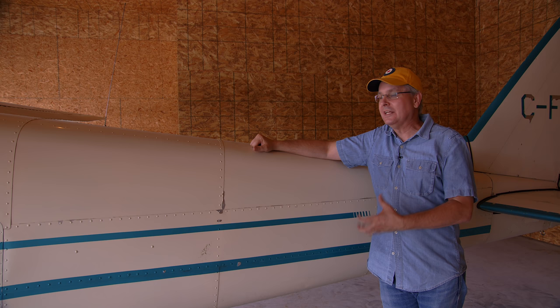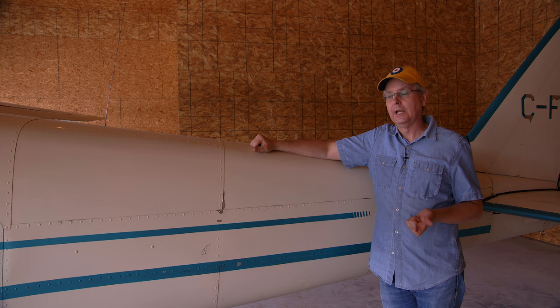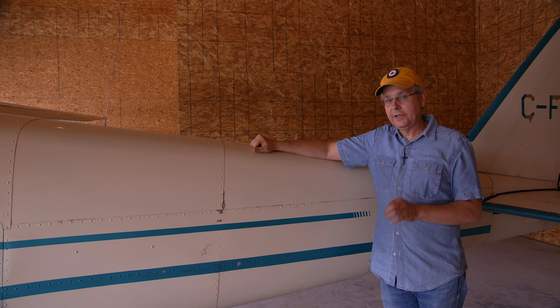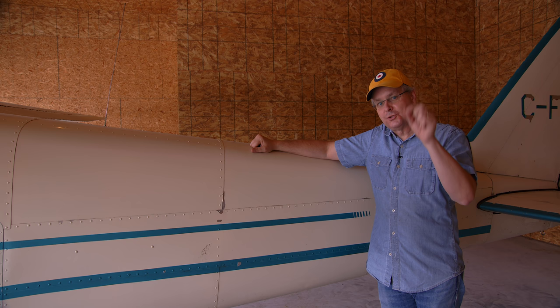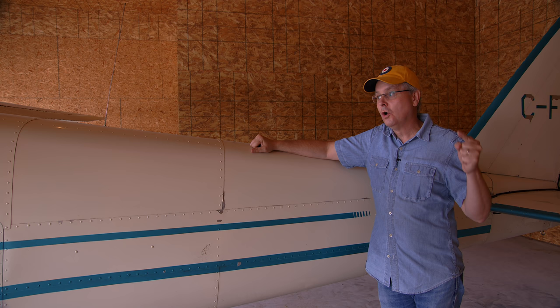I can already hear the old-timers screaming: 'The best way to fix up a Cessna 172 is to buy a Cessna 182.' From my budget, that's just not in the cards, and I'm not willing to go into debt to buy an aircraft. I have to buy it with the money I already have — live within my means. To counter that argument, go to controller.com, trade-a-plane.com, or barnstormers.com. Search for the cheapest Cessna 172 you can find, then search for a Cessna 182 with a 200-hour engine — and compare those prices.